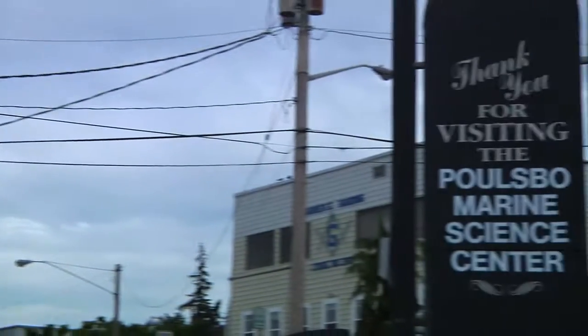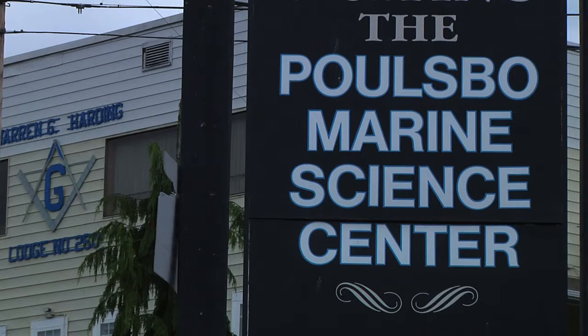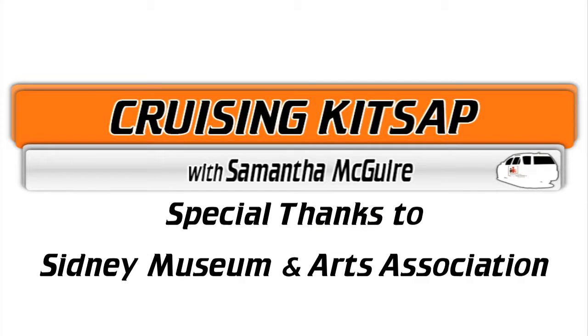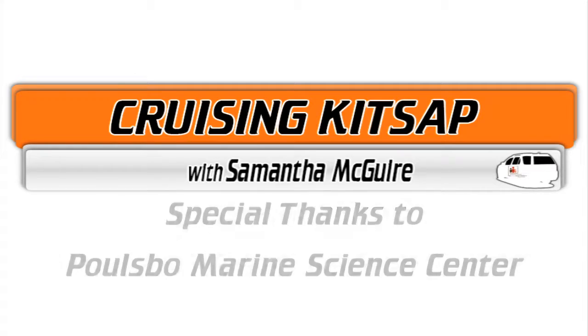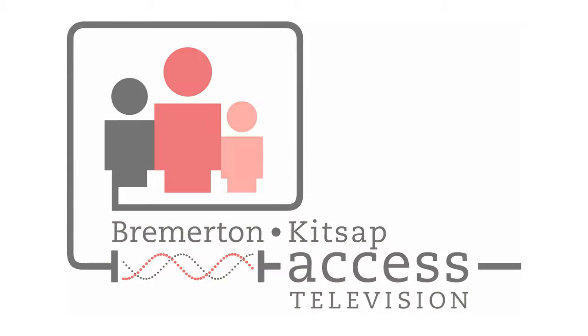Thank you so much for being on the show, Patrick. We appreciate your time and all your hard work here at the Marine Science Center. Thank you very much.